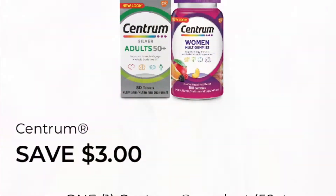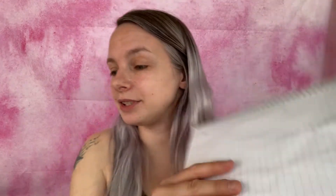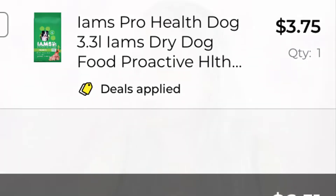The next coupon is save three dollars on any one Centrum product 50 count or larger. What I'm going to be getting is the Centrum adult multivitamin — it's the kind I always get — at five dollars. Added to my paper list and in-app list. We are now at $6.51.